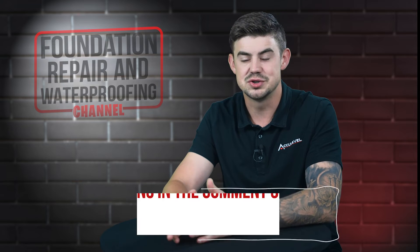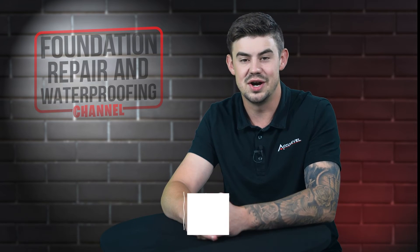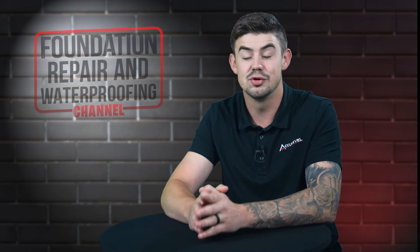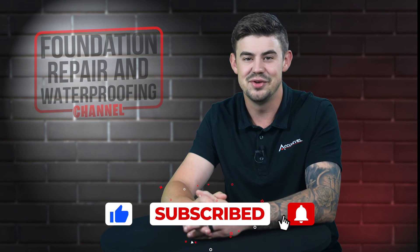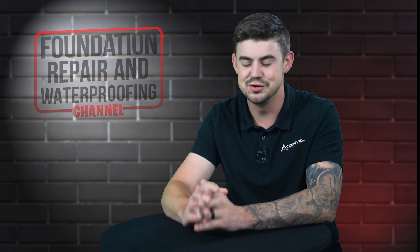Do you have questions about soil erosion around your home? If so, please leave them in the comments below. Check out the description for more videos and blog articles on crawlspace and foundation repair. Don't forget to give us a thumbs up and ring that bell — we greatly appreciate it. Thank you so much for watching.